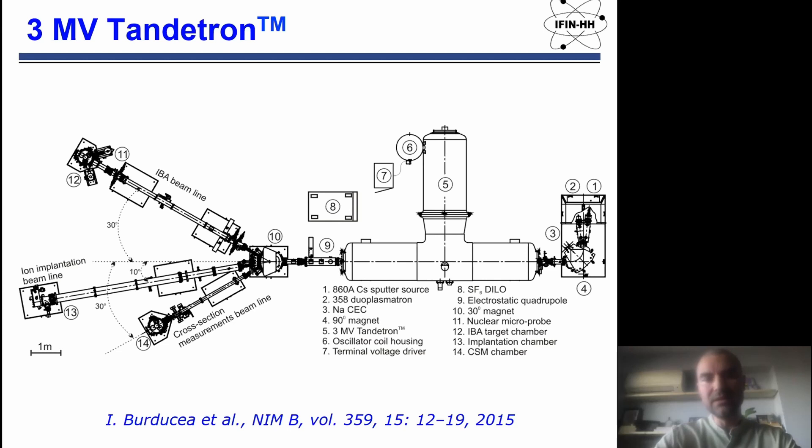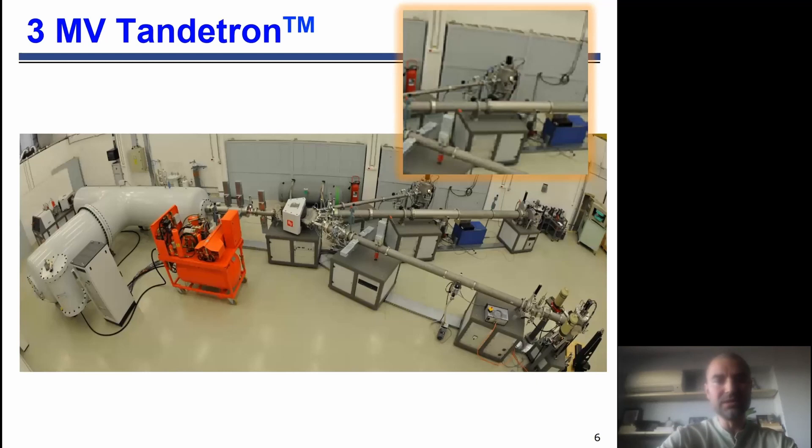This is an actual picture of our Tandetron machine. In the zoom photo it is the chamber where we performed a lot of experiments regarding nuclear astrophysics.